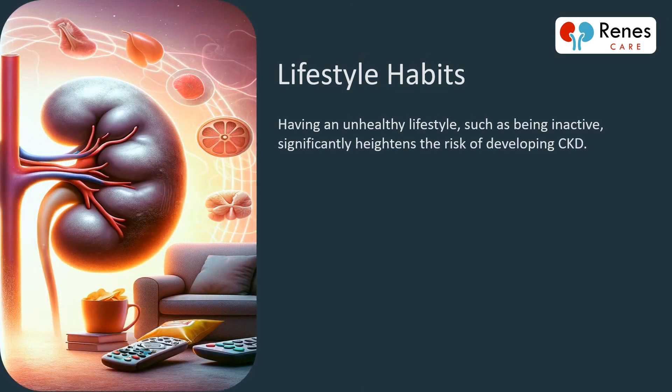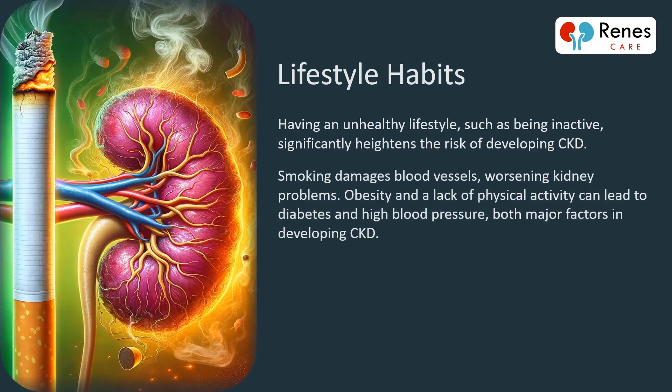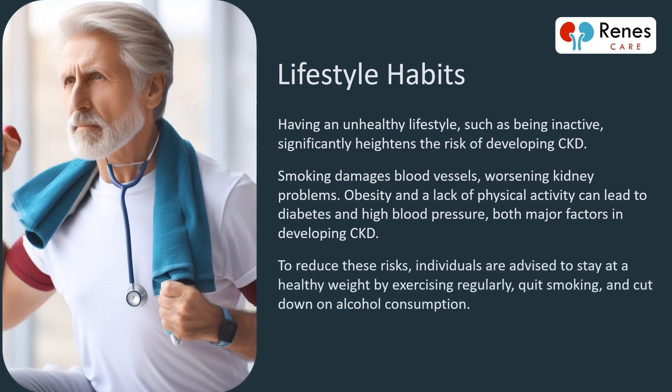Having an unhealthy lifestyle, such as being inactive, significantly heightens the risk of developing CKD. Smoking damages blood vessels, worsening kidney problems. Obesity and a lack of physical activity can lead to diabetes and high blood pressure, both major factors in developing CKD. To reduce these risks, individuals are advised to stay at a healthy weight by exercising regularly, quit smoking, and cut down on alcohol consumption.